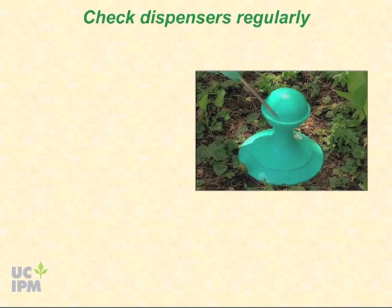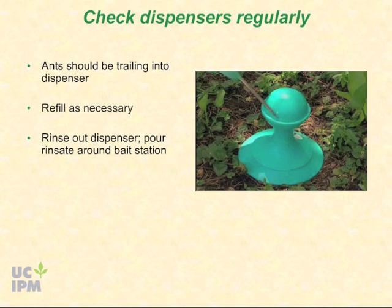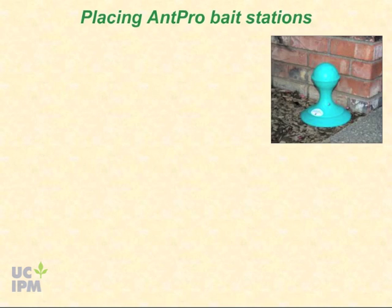Once your dispensers are installed, check them regularly to be sure they still have a good supply of bait. If you still have ants around the structure, they should be trailing into the dispenser — refill as necessary. Rinse out dispensers every few months to keep them clean, and pour the rinse water on the ground around the bait station. After several weeks or months, you may find that ants are no longer visiting the dispensers and your ant problems have cleared up. You may keep the dispensers in place for future invasions — rinse them out and screw the base back on tightly, then refill when you see ant activity near your house again.